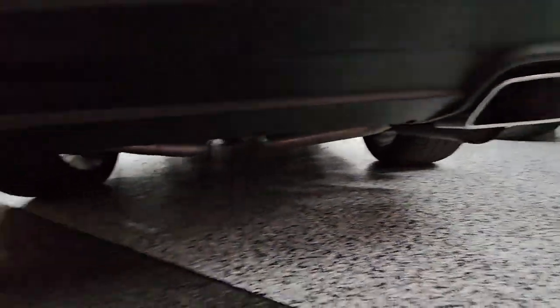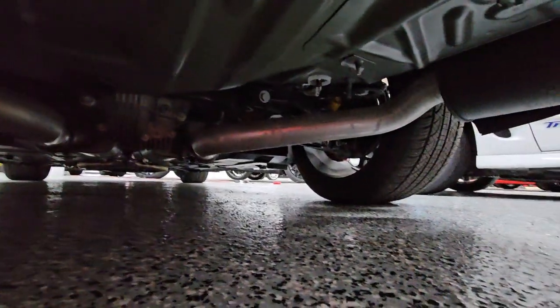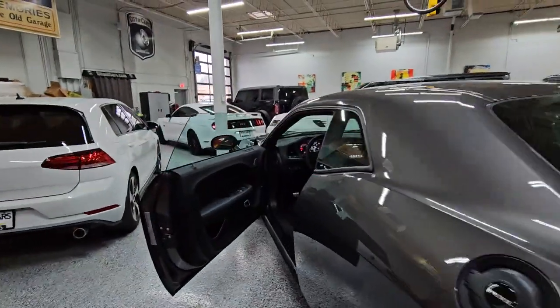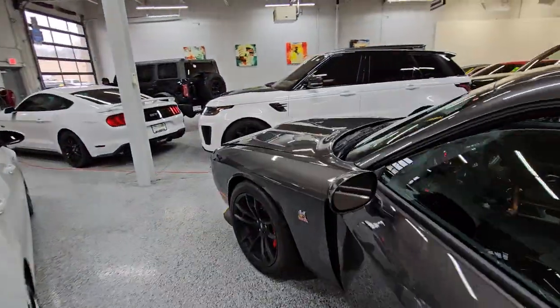Definitely a nice healthy roar. Let's climb underneath here — as you can see, that is a brand new car underneath, definitely clean. We've got a limited time before we smoke out the entire showroom, so let's go ahead and pop the hood while we have the engine running.